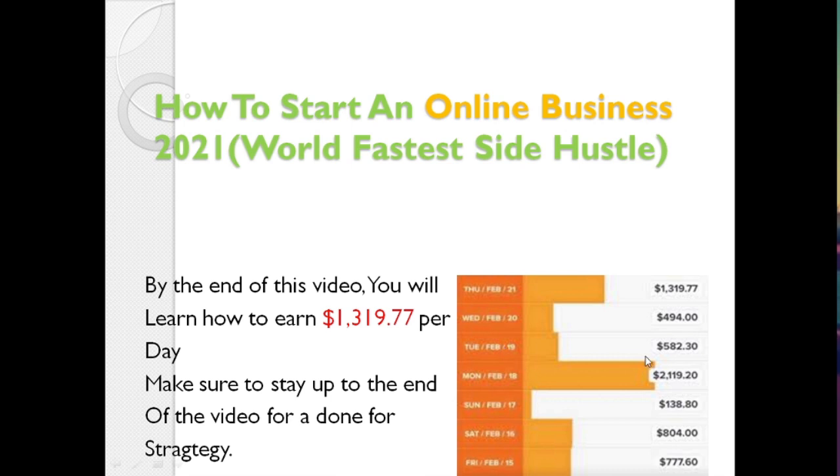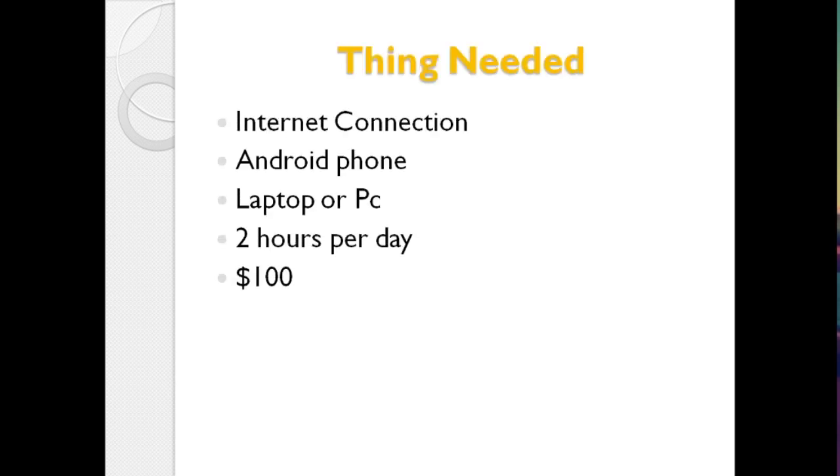Sunday I made $138, Monday I made over $2,200, the 19th I made over $600, and around $500 for February. This is what all the online marketers have been making — it's not a secret. If you stay with me till the end of this video you will understand how to start your own online business in 2021. This is the world's fastest side hustle. If you have internet and you visit Instagram, Google, or Facebook, you can start earning money using those same platforms.